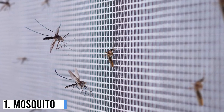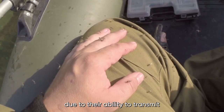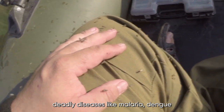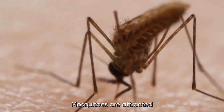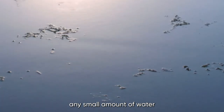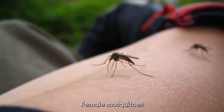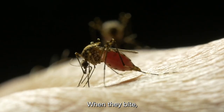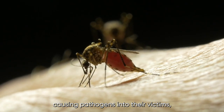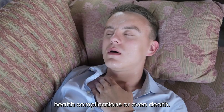Number 1: Mosquito. The mosquito is one of the most dangerous insects found in homes, due to their ability to transmit deadly diseases like malaria, dengue fever, Zika virus, and West Nile virus. Mosquitoes are attracted to standing water and can breed in any small amount of water found in your home, including flower pots, bird baths, or even a small puddle. Female mosquitoes feed on the blood of humans and animals to obtain protein needed for their eggs. When they bite, they can inject disease-causing pathogens into their victims, which can lead to serious health complications or even death.